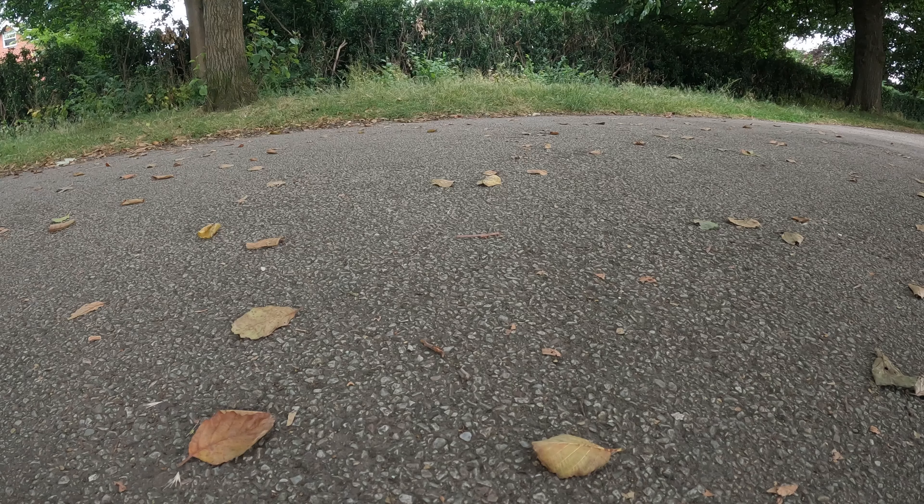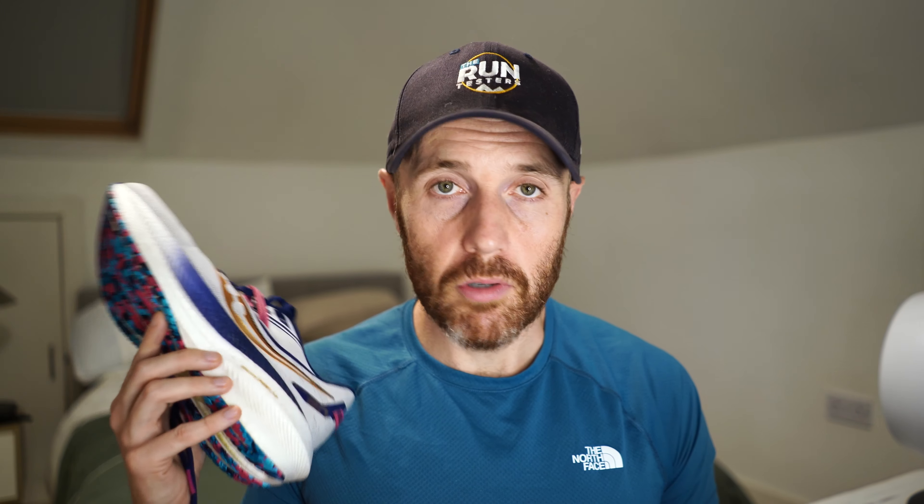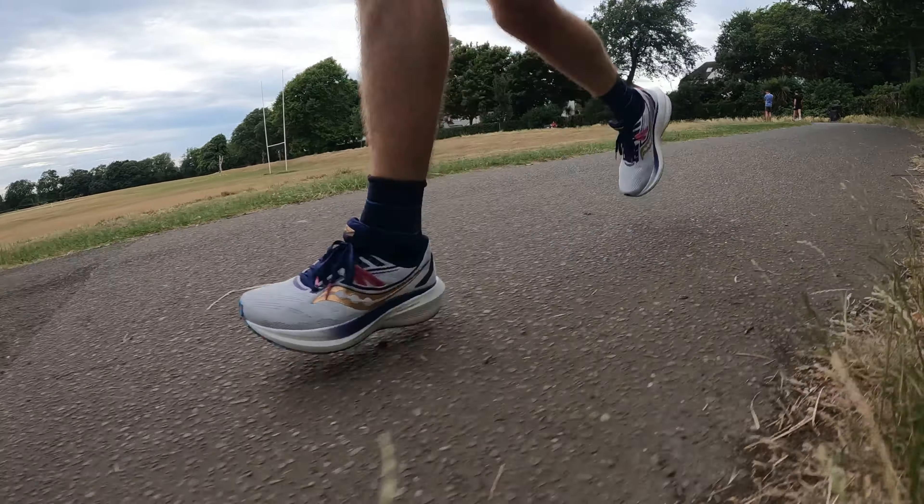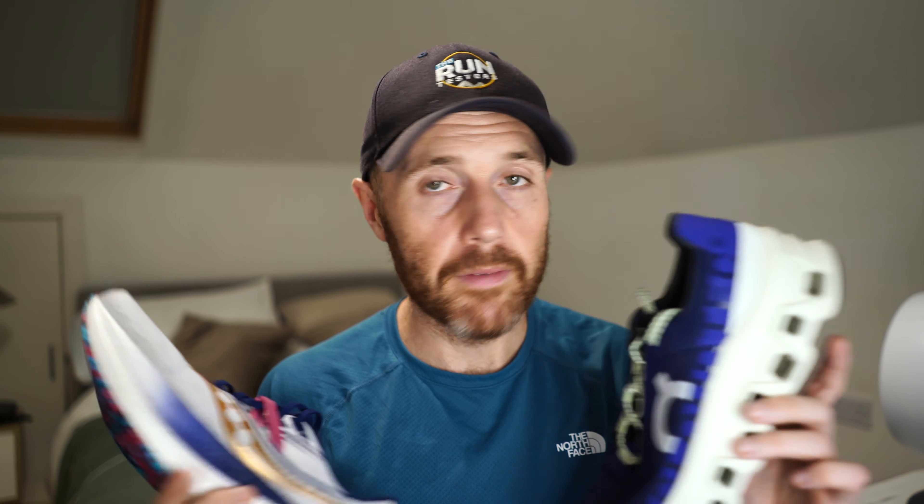The Triumph 20 is a lot more versatile than the Cloud Monster. The PowerRun Plus midsole foam is bouncier and feels like it can go a bit faster. I wouldn't class it as a race or tempo shoe, but you can train faster in it comfortably — it has a bit more to it. Both are comfortable for easy days, but the Triumph 20 has a nicer level of step-in comfort. There are some thin sections around the tongue of the Cloud Monster, whereas the Triumph has a more padded area, especially around the tongue, and your foot sinks more noticeably into its footbed.